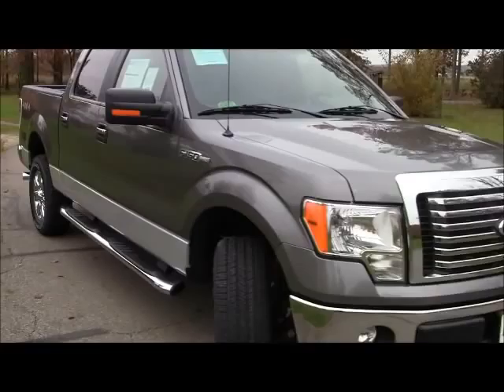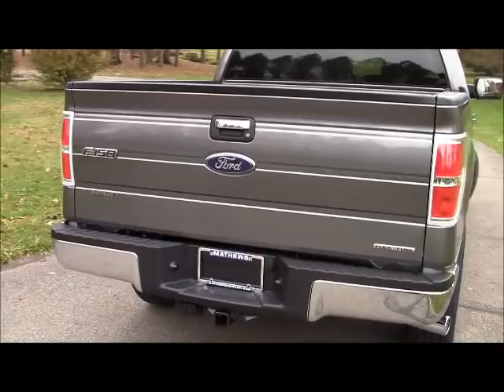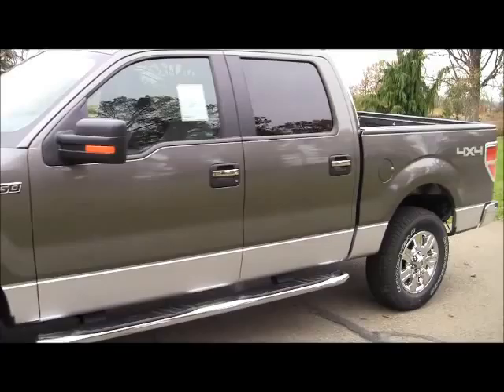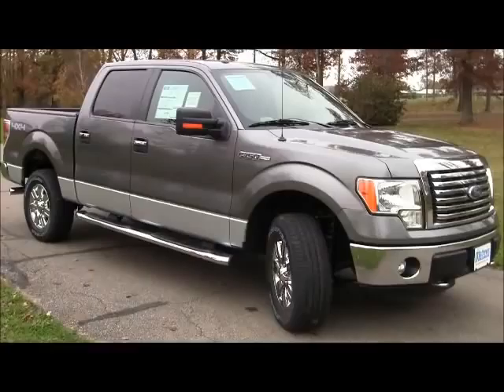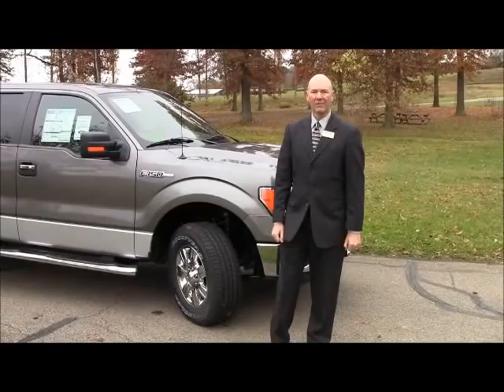Let's say you own a business, and your product just happens to be the most sought-after, most awesome product around. Matter of fact, it's better than all of the competition, and everybody in America wants your product more than everybody else's, which has made your product the best selling on the market for 35 years in a row. And naturally, we're talking about the Ford F-150.